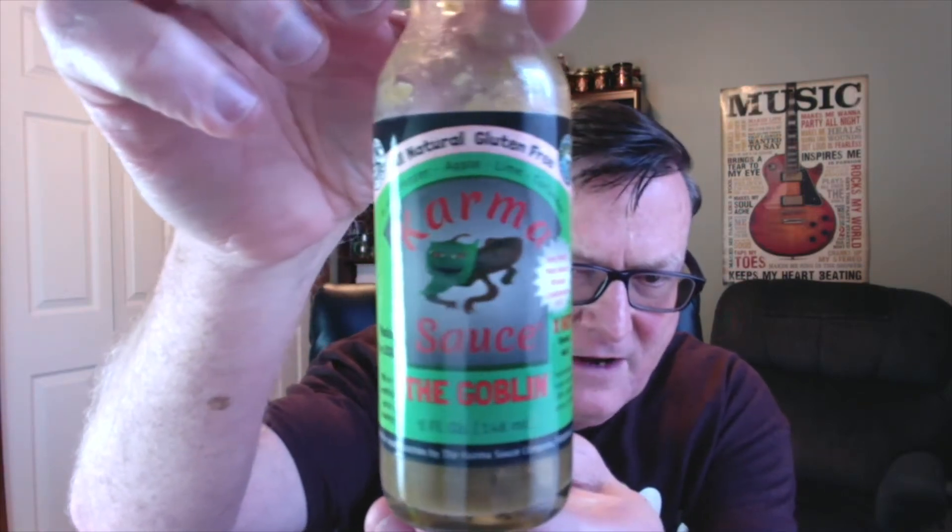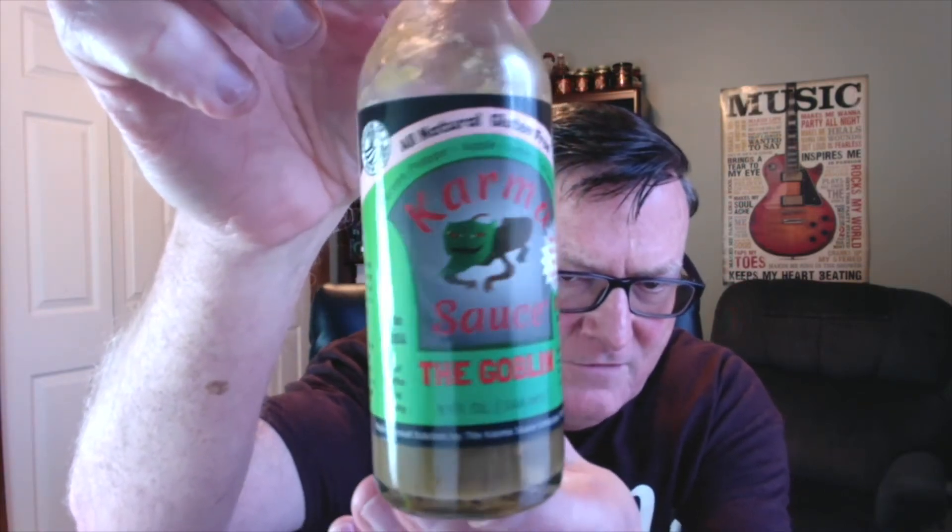Hey guys, how's it going? It's Bill Moore back again with another hot sauce to review from one of my favorite companies, and one of the very first companies to send me products to review, and that is the Karma Sauce Company and Mr. Gene Olchek up in the Finger Lakes region of New York, Pittsford, New York.